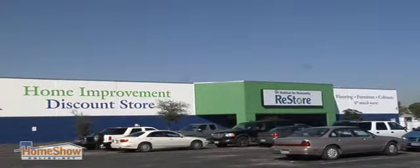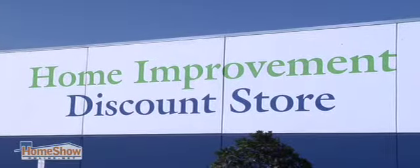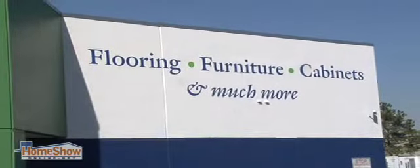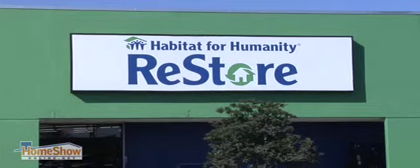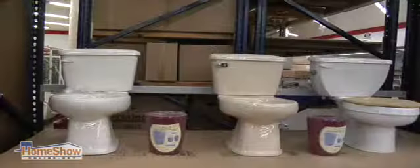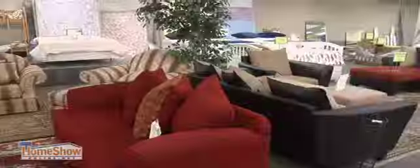They're really in awe of what the store has evolved into, because we offer prices you don't see out there. Our prices are a lot lower than the big box home improvement stores, for the value that you get.